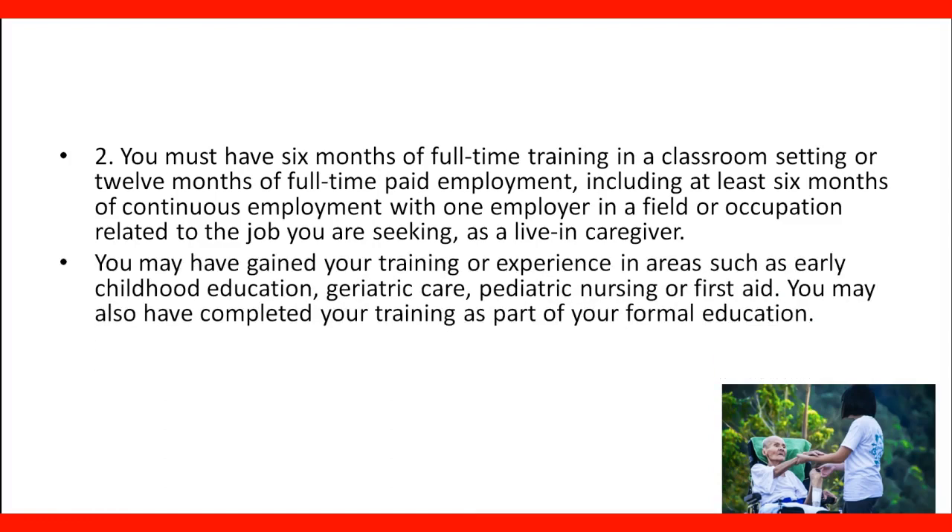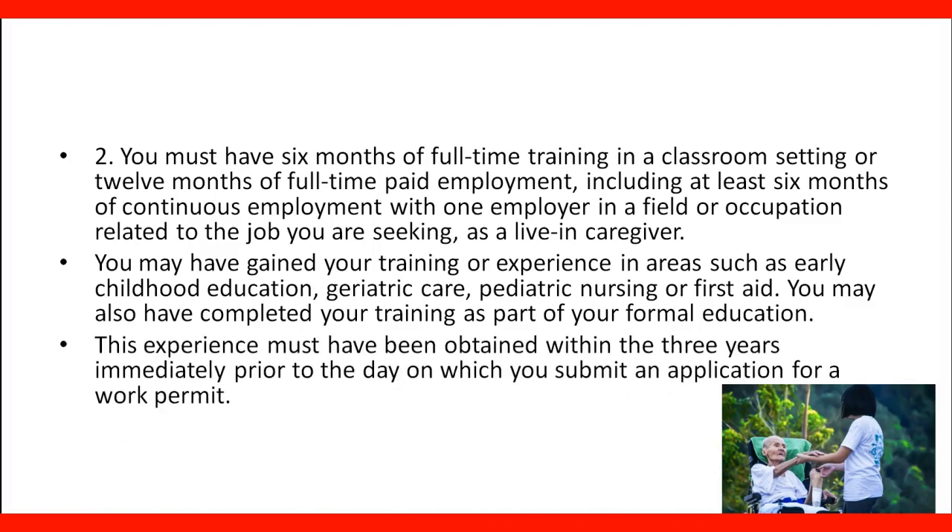You may have gained your training or experience in areas such as early childhood education, geriatric care, pediatric nursing, or first aid. You may also have completed your training as part of your formal education. This experience must have been obtained within the three years immediately prior to the day on which you submit an application for a work permit.